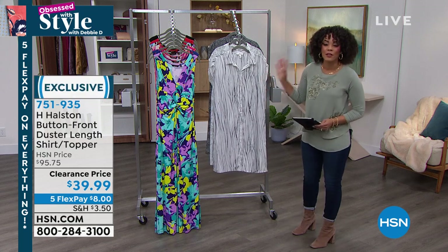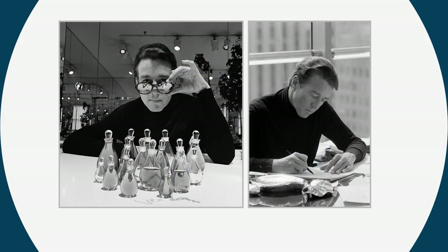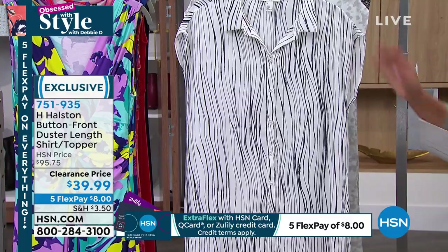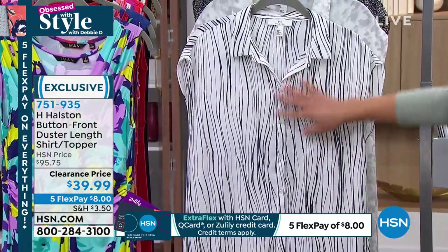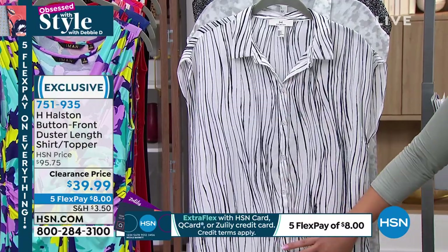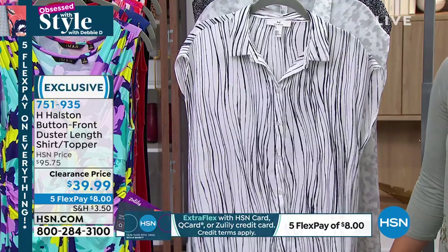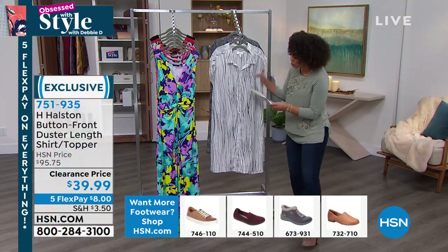H. Halston was a designer who was around for years — really big in the 90s — and there's a beautiful documentary out on a streaming service you can dive into. We have his pieces here, but how many people can say they picked up a piece from H. Halston on clearance? This was originally close to $100, and many people loved it at that price because of the quality. Now we're in final quantities and you can get it under $40.